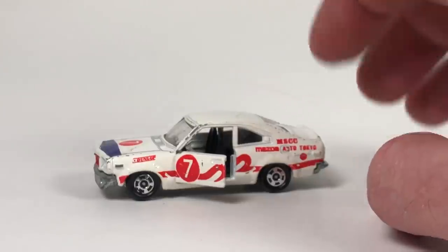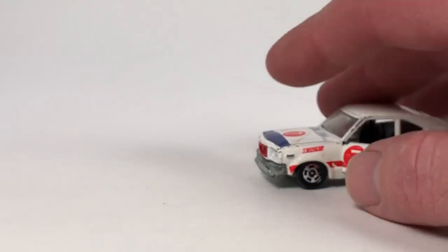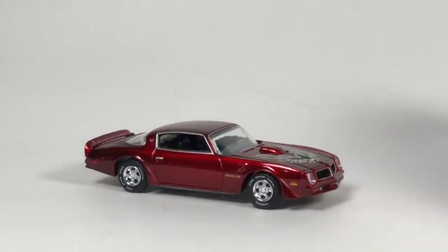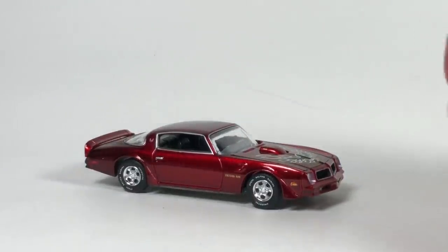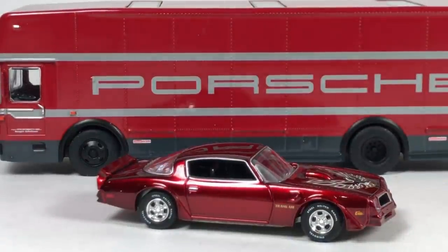That is going to be it for this one, guys. Again, the obvious highlight of the day is that Trans Am right there — super stoked to get it in my collection. And then of course this really cool Porsche hauler. Another good week in the books. Thank you guys very much for watching. Have yourself a great day — we'll see you in the next one.